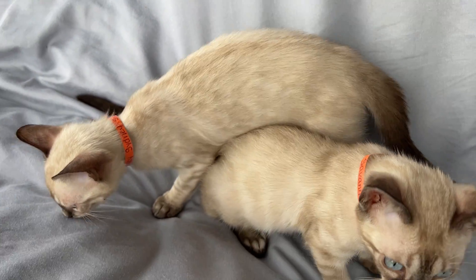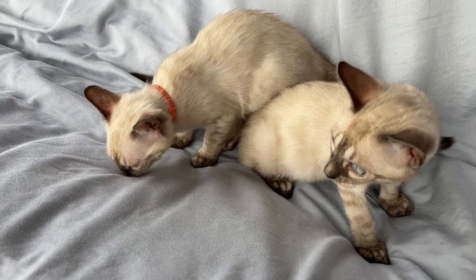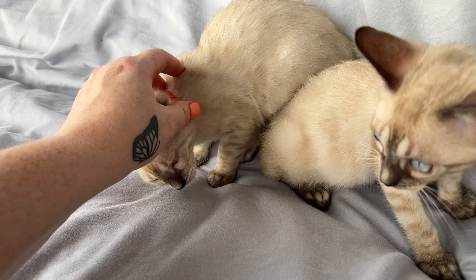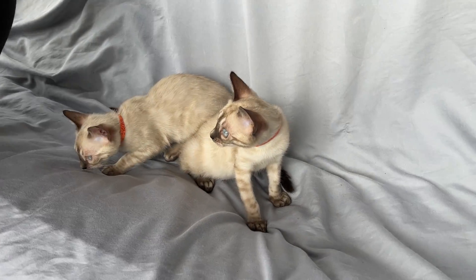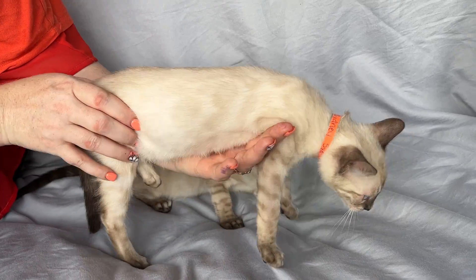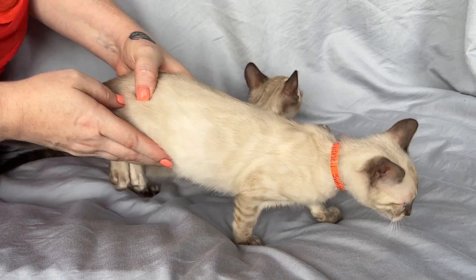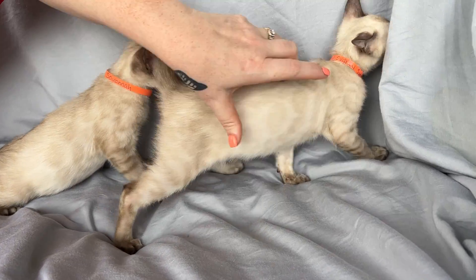You can still see her markings are getting darker and darker. Let's see if I can spread her out a little bit so you can see the rosettes — rosette, rosette, rosette all along her body. Just trying to show her pattern off.